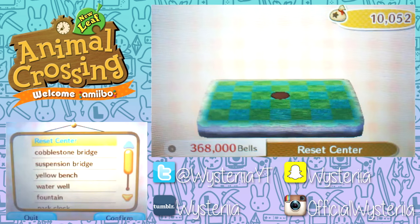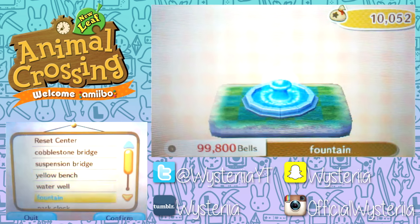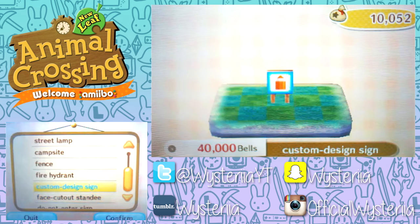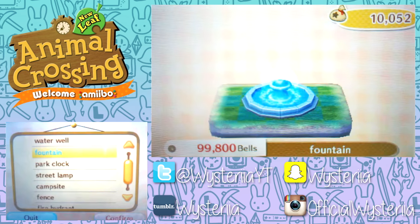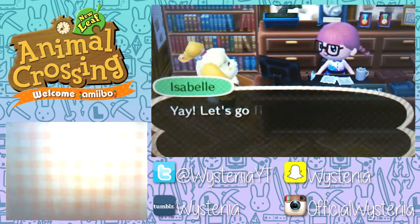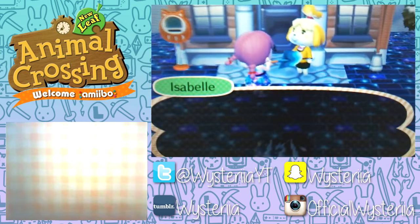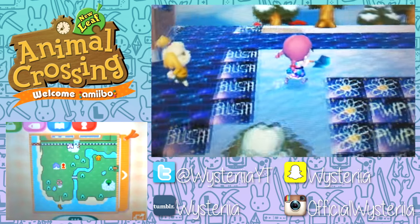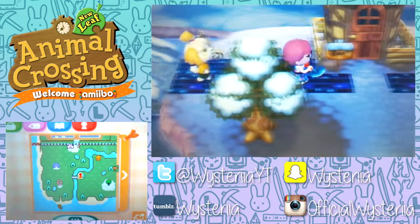Let's see what's on our public works list. I don't really want the reset center because I don't like Resetti. We could build another bridge — that could be nice eventually. We could put our fountain down. I think we're gonna put the fountain down — why not? It's gonna be a hard time making this a perfect town anyway, because apparently illuminated items go against the perfect town score since the villagers don't like the light. But we're going to have illuminated stuff everywhere, so that's going to be a little difficult.